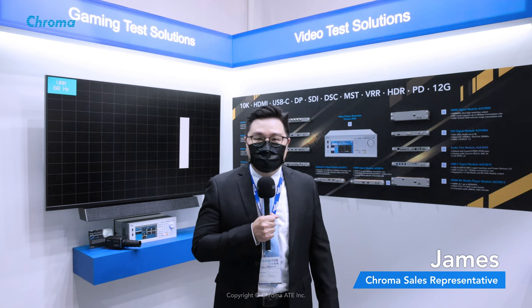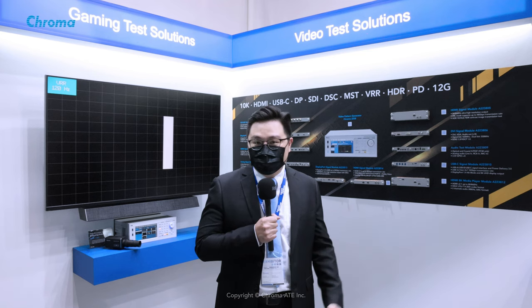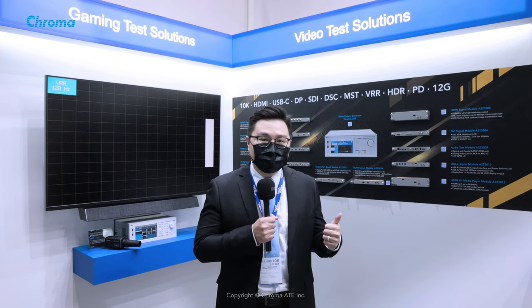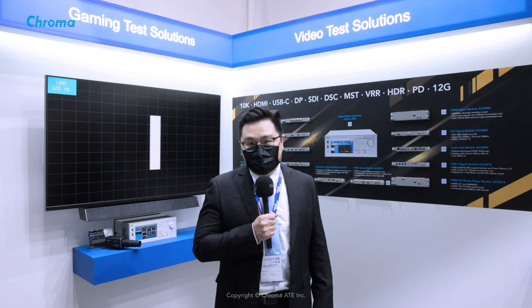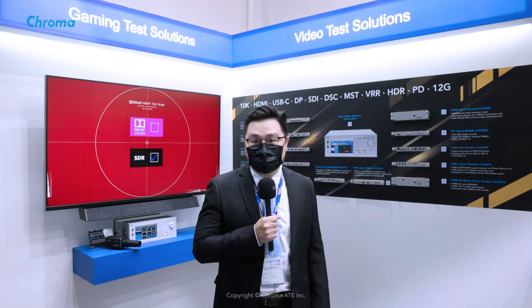Hello everyone, my name is James. I'm the sales representative for Chroma. This year's Touch Taiwan, Chroma showcased a host of new modules providing gaming industry, film, AR, VR, medical industry, high resolution and high refresh rate monitor test applications.